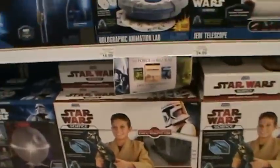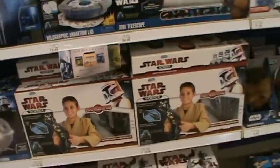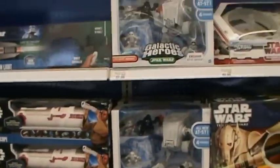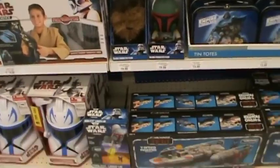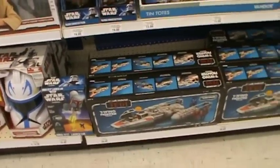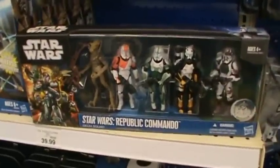Oh yeah everybody — Blu-ray coming out next Friday! Stick around because today will be the Star Wars: The Clone Wars season four sneak peek. You have the Y-wing fighter here — oh yeah, Delta Squad battle pack!